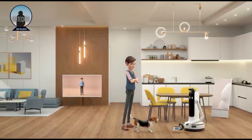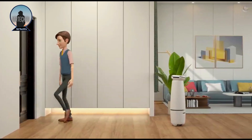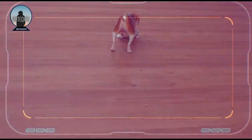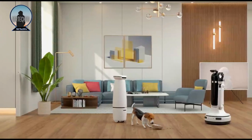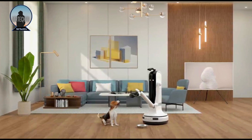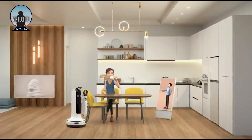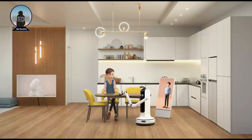Samsung Bot Handy has the potential to revolutionize the way we live and work. It can help us to save time and energy, and it can also make our lives more convenient and enjoyable. Overall, Samsung Bot Handy is a promising new technology with the potential to improve our lives in many different ways, and it is exciting to think about all the ways it could be used in the future.